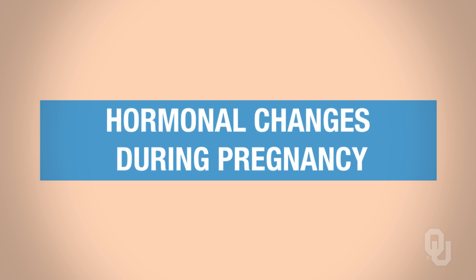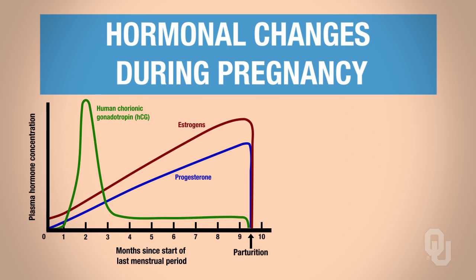We're going to look at hormonal changes during pregnancy. The first thing I want to call your attention to is a new hormone called HCG — human chorionic gonadotropin. This is HCG, and it's being secreted for the first three months of pregnancy, up to the first three months. You can see this peak of HCG here.